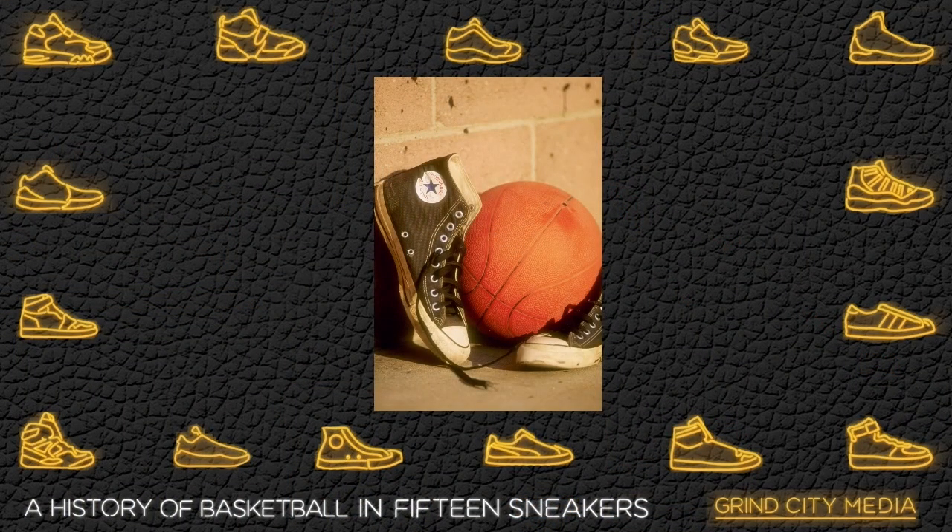Do you know what people wore before 1917 when they played basketball? Back when cobblers had jobs. The reason the Converse All-Star was cut high was less because of ankle support and more because guys were wearing ankle boots — that was just the style back then, like with suits and everything.